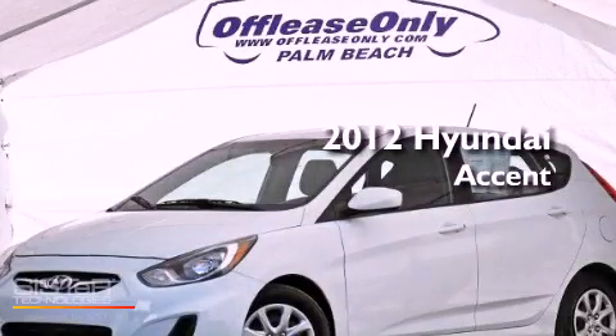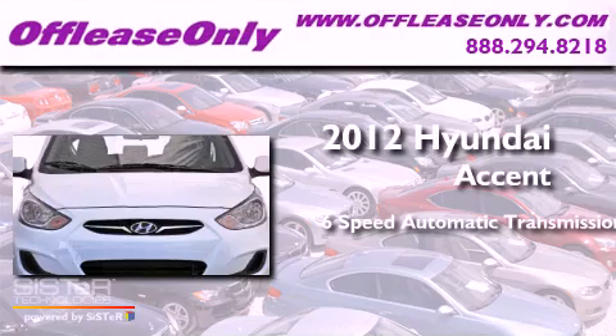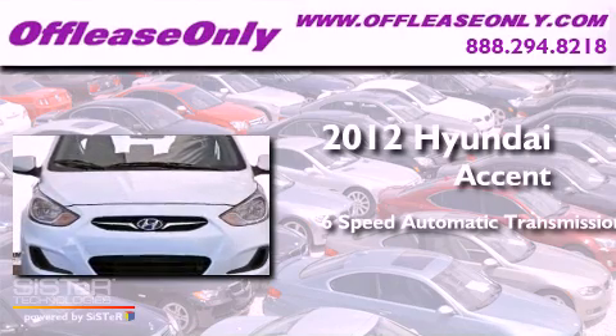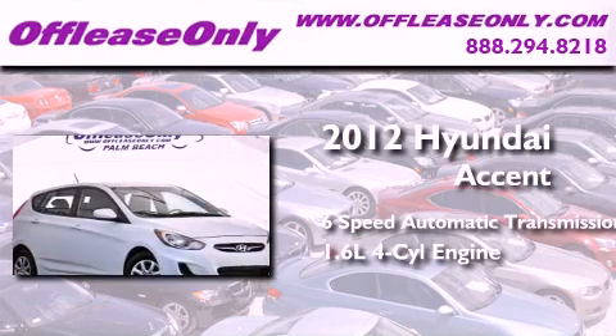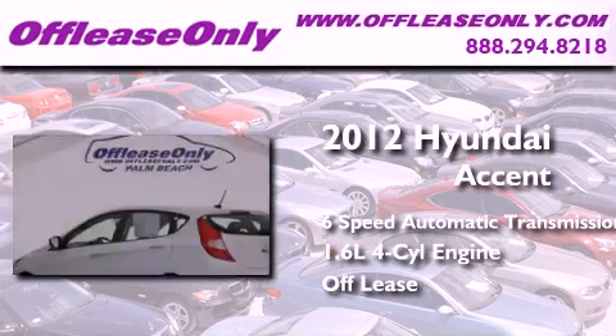This is a 2012 Hyundai Accent. This four-door sedan has a six-speed automatic transmission, an inline four-cylinder engine, plus having just come off lease, this Hyundai is in like-new condition.